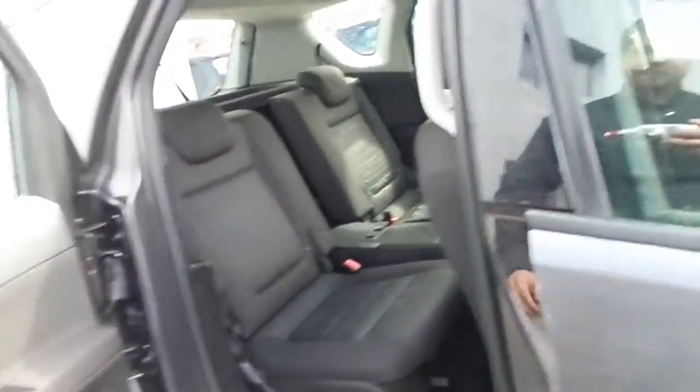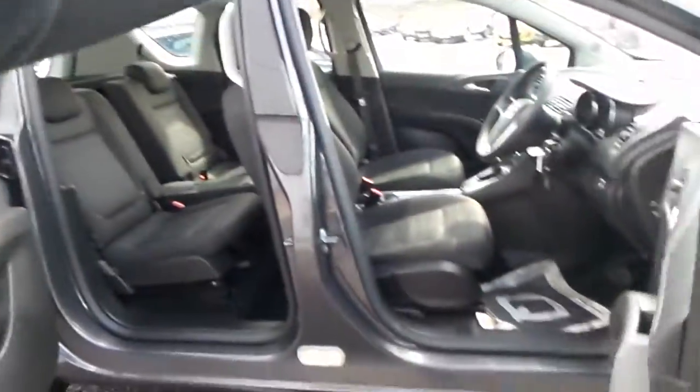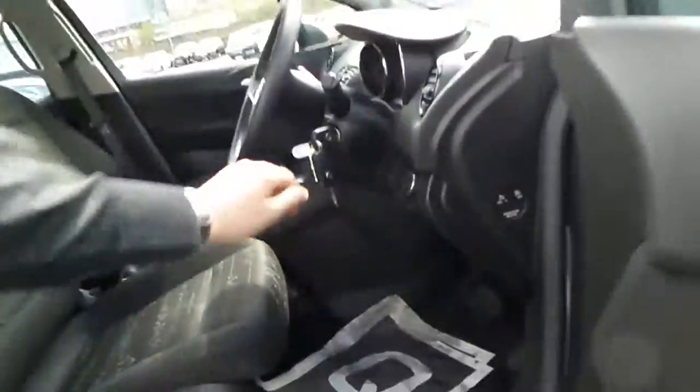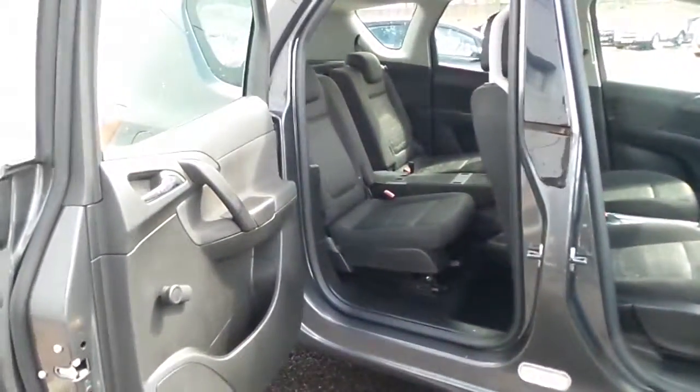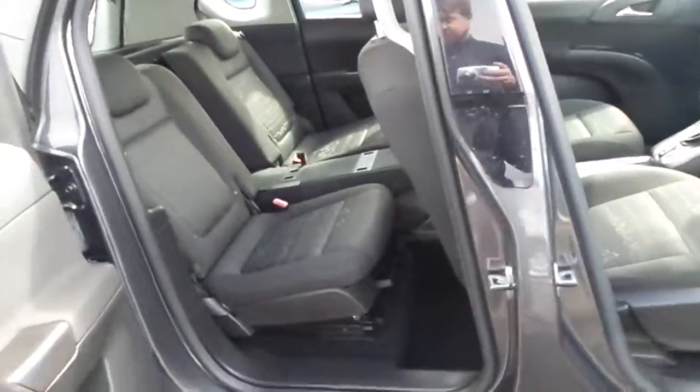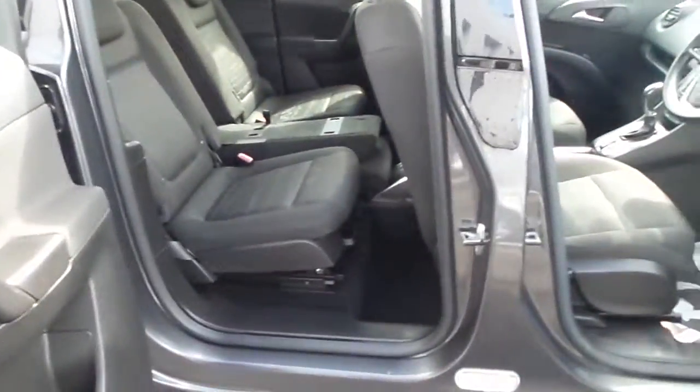As I was saying about the flex doors, both open up to 90 degrees, which gives you loads of space to get in and out of the back of the car, and also creates a little safety feature there as well.